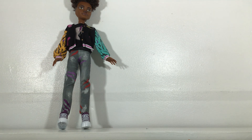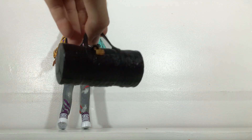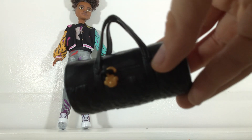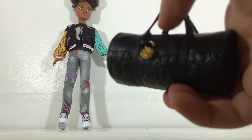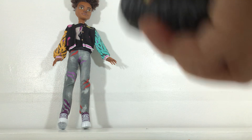And then these are his accessories. He has this really cute black gym bag, and it even has a little golden paw as a little keychain charm. And it can also open, so you could probably store some stuff inside of it.